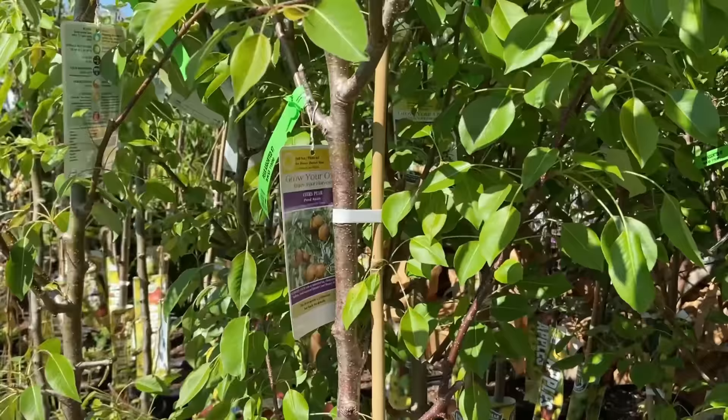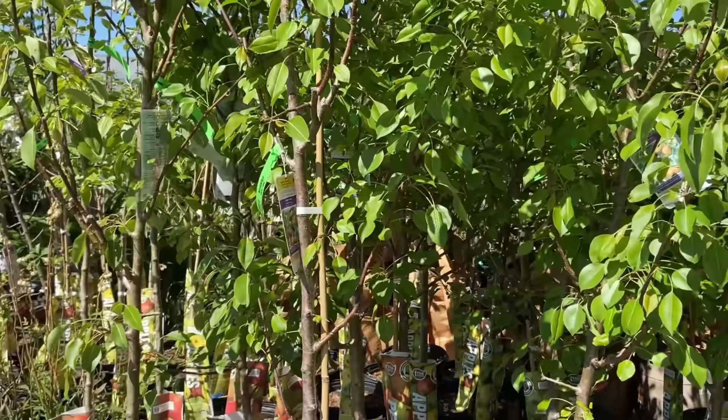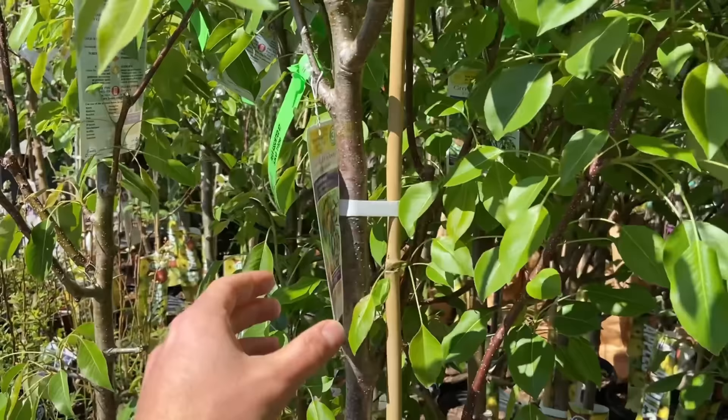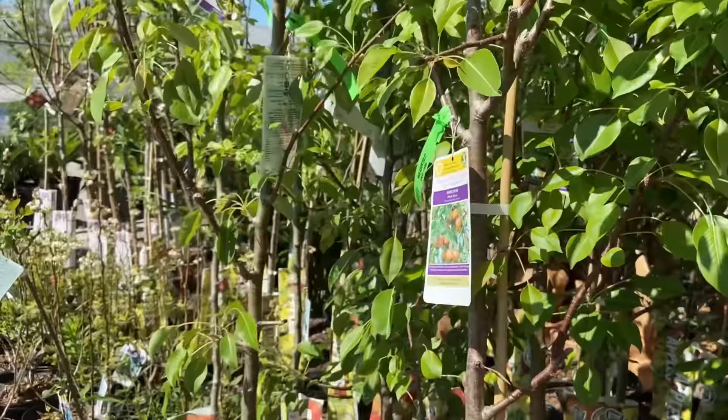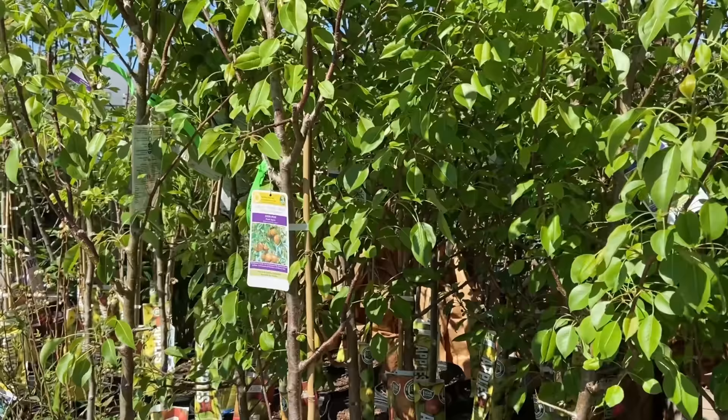The problem with buying a fruit tree from a big box store is that you get incredibly limited varieties. I'm in Wilmington, North Carolina and I bet they have all the same varieties of apples, pears, and peaches up in New York — and what does well down here is totally different than what does well up in the north. Also you may need pollinator types, so if you randomly buy two trees, will they be compatible? Will they cross-pollinate at the same time to give you fruit set? You just don't know.